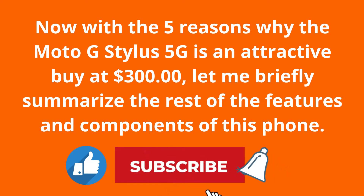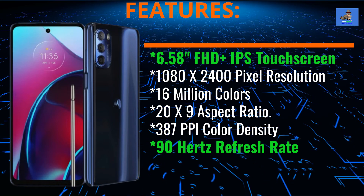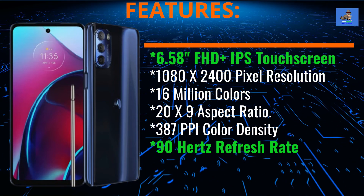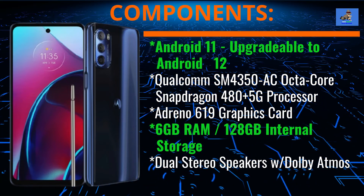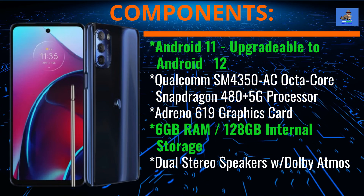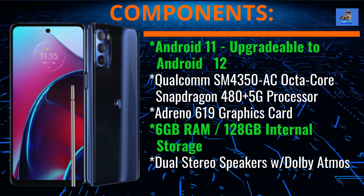Now with the 5 reasons why the Moto G Stylus 5G is an attractive buy at $300, let me briefly summarize the rest of the features and components of this phone. This phone features a 6.58 inch FHD+ IPS touchscreen display with 1080 by 2400 pixel resolution for 16 million colors. It has a 20 by 9 aspect ratio, 387 PPI color density, and a 90Hz refresh rate. It comes with Android 11, upgradable to Android 12, the Qualcomm SM4350AC octa-core Snapdragon 480 Plus 5G processor, the Adreno 619 graphics card, 6GB of RAM, 128GB of internal storage, and two stereo speakers with Dolby Atmos sound quality.